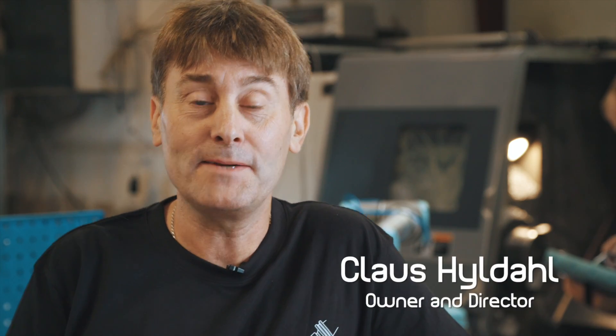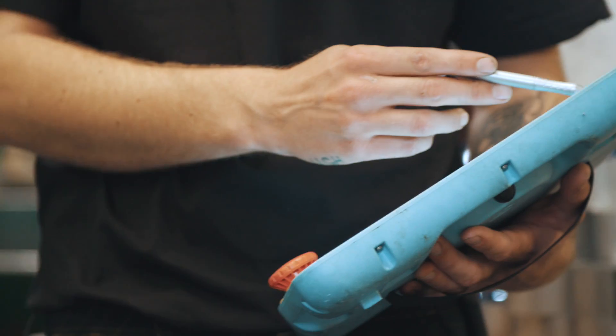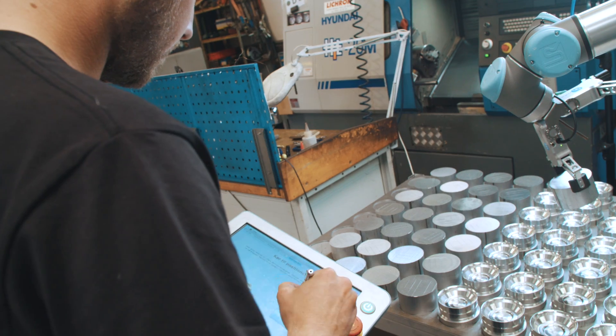We were looking for a gripper that is easy to install, program and can be quickly moved and reconfigured to a different production line — a solution that the staff should be confident to work with.